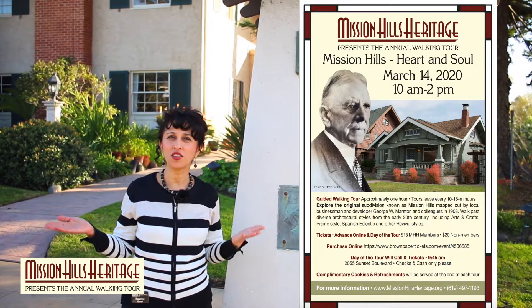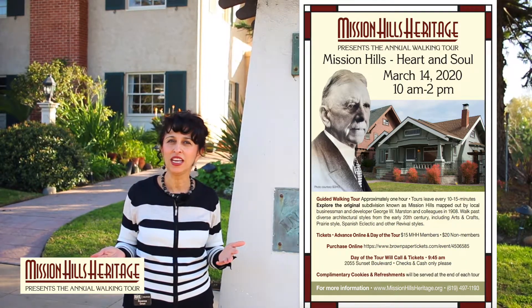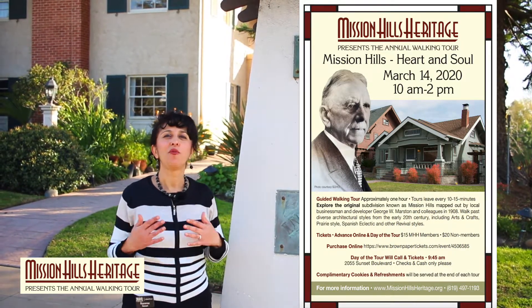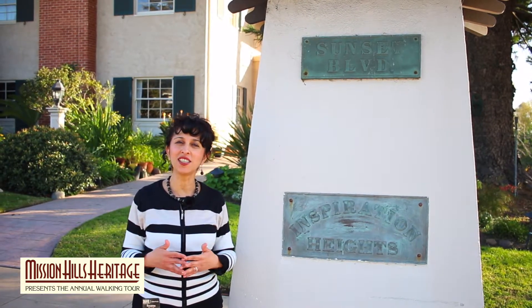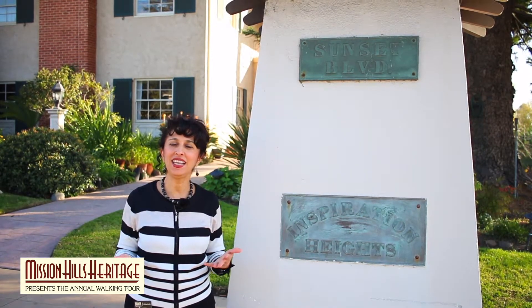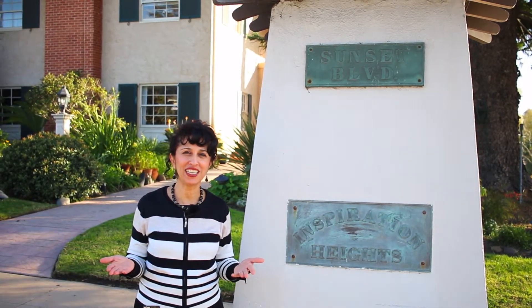The walks are going to be from 10 to 2 on March 14th and will last about an hour. We're going to end with cookies — delicious homemade cookies — and we're going to thank you for joining us and helping us raise money for this amazing fundraiser. Thank you for being preservationists.